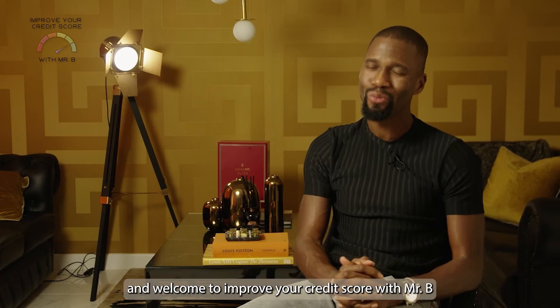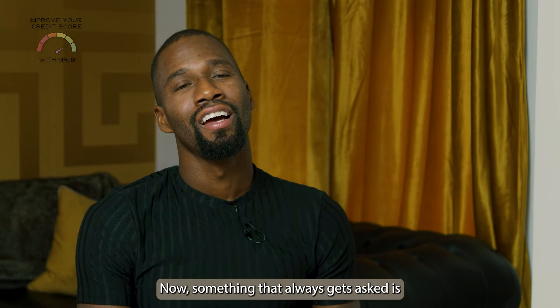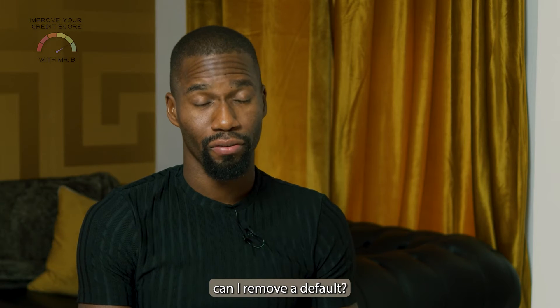Hi, my name is Byron aka Mr B Selfmade, and welcome to Improve Your Credit Score with Mr B. Something that always gets asked is: can I remove a default?